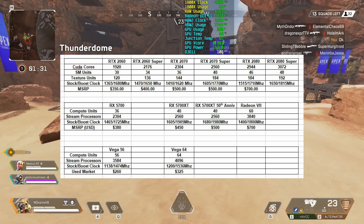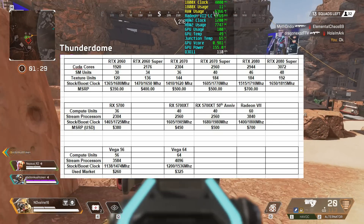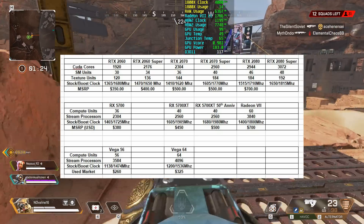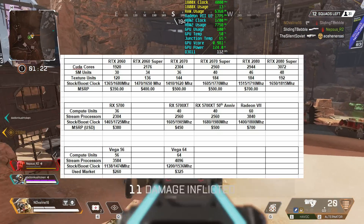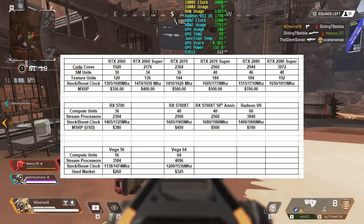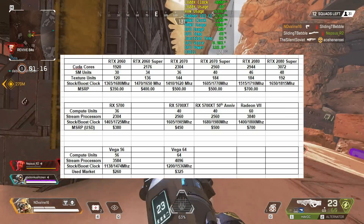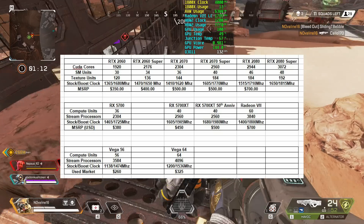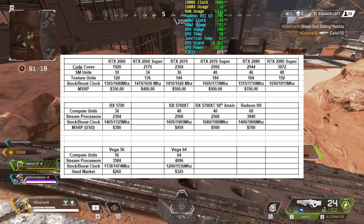I personally think the RX 5700 and 5700 XT will perform faster than the 2060 and the 2070, and likely perform slightly slower than the Super models, but they'll also be slightly less expensive. Turing has been out for nearly a year with many driver optimizations — Navi might see bigger performance improvements once drivers mature, especially since this is a completely new architecture, so always keep that in mind.